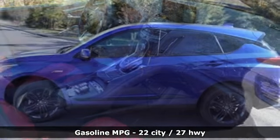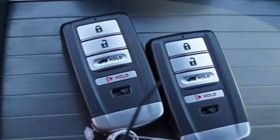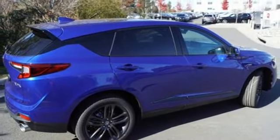It's well-equipped with the features you need: streaming audio, power heated mirrors, dual-zone climate control, auto-dimming rear-view mirror, doors and push-button start proximity key, and driver memory seats.